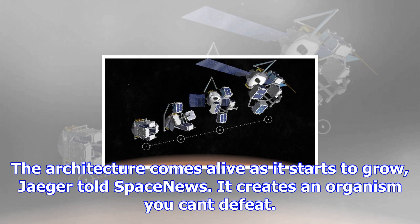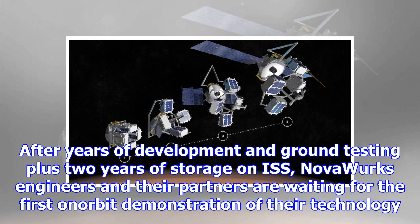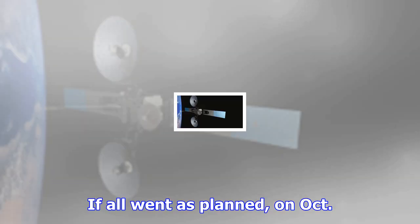It's an approach Talbot Yeager, founder and chief technologist of Los Alamitos, California-based Novaworks, came up with while contemplating the wonders of biological stem cells. 'The architecture comes alive as it starts to grow,' Yeager told Space News.